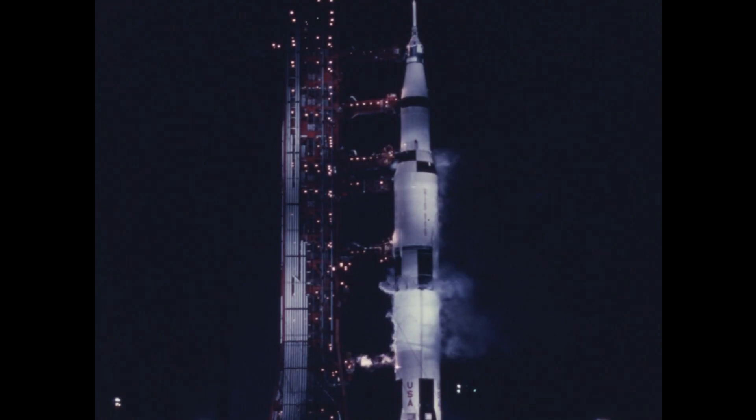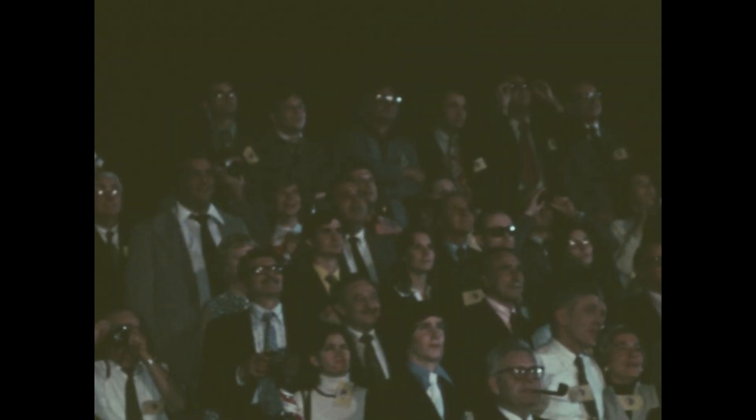Ignition sequence underway. It's like daylight here at Kennedy Space Center as the Saturn V is moving off the pad, clearing the tower.